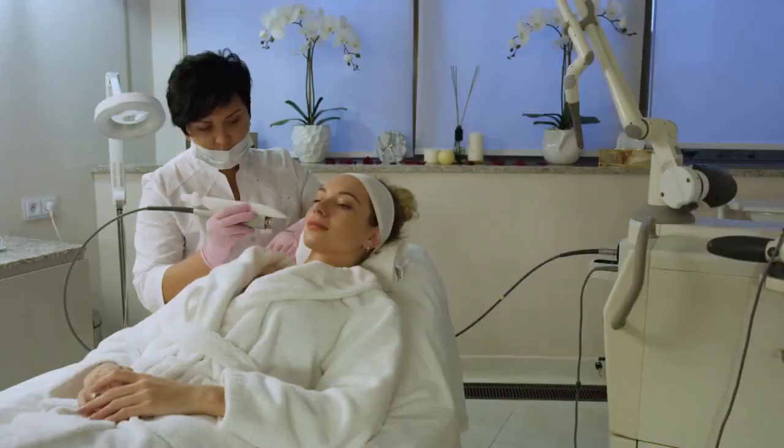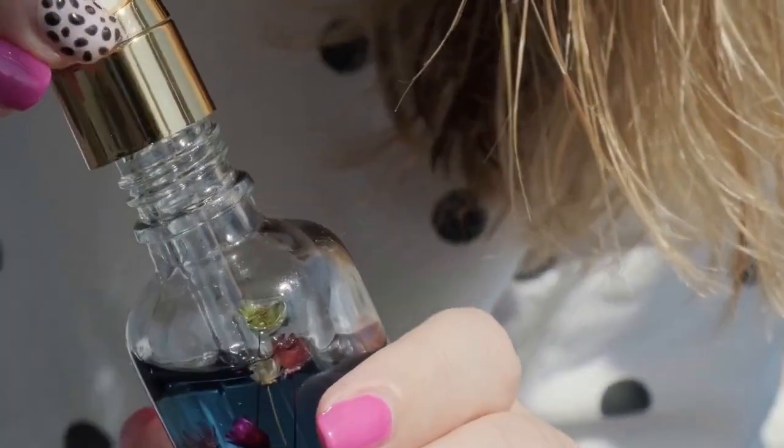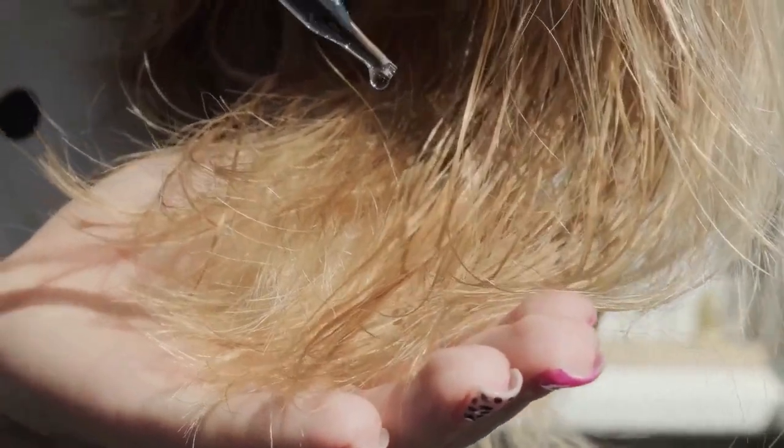Diet: some studies suggest a link between certain foods — for example, high glycemic index foods and dairy — and acne, although the evidence is not definitive. Genetics: a family history of acne can increase the risk of developing the condition. Cosmetic and skin care products: some products can clog pores and worsen acne, especially if they are not labelled as non-comedogenic.